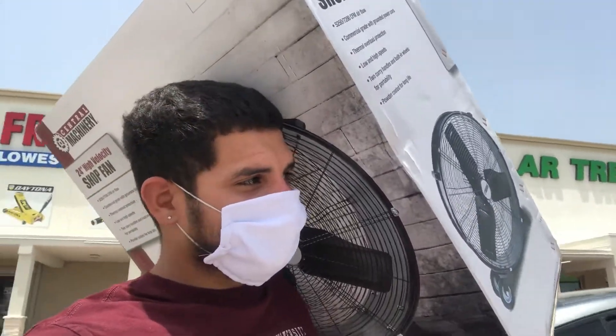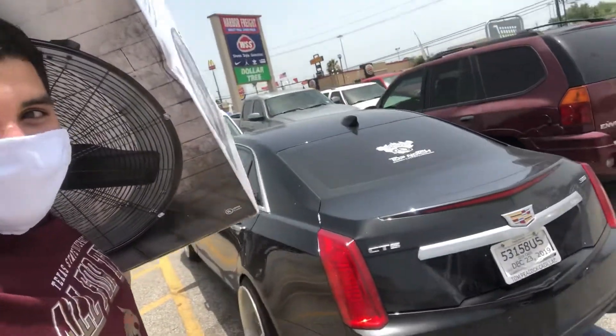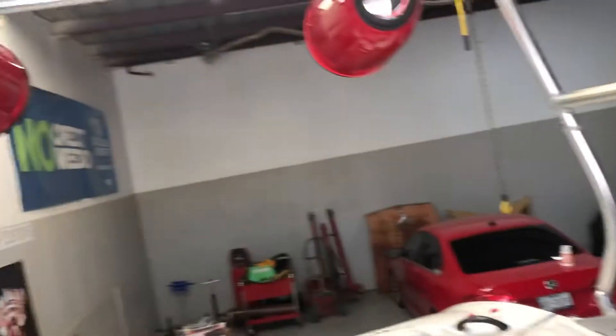Here we go, got the shop fan, about to put it in the whip. We're good — we got the fan, hopefully we ain't hot no more because it's hot than a bitch.